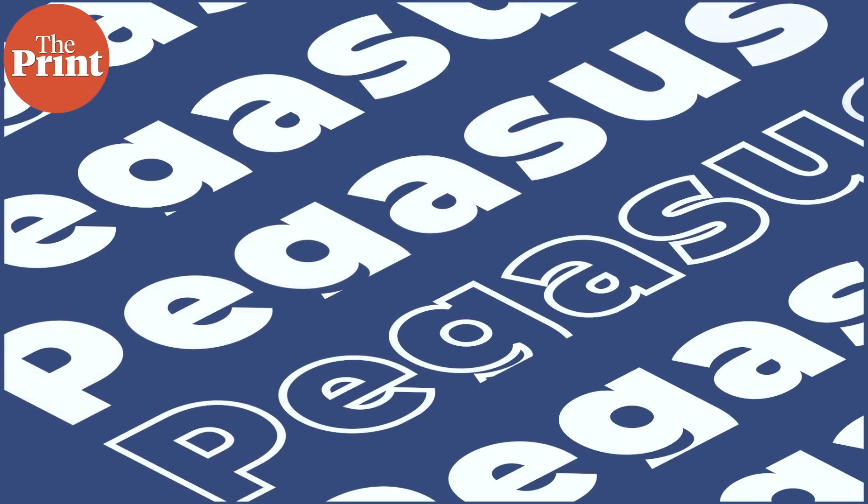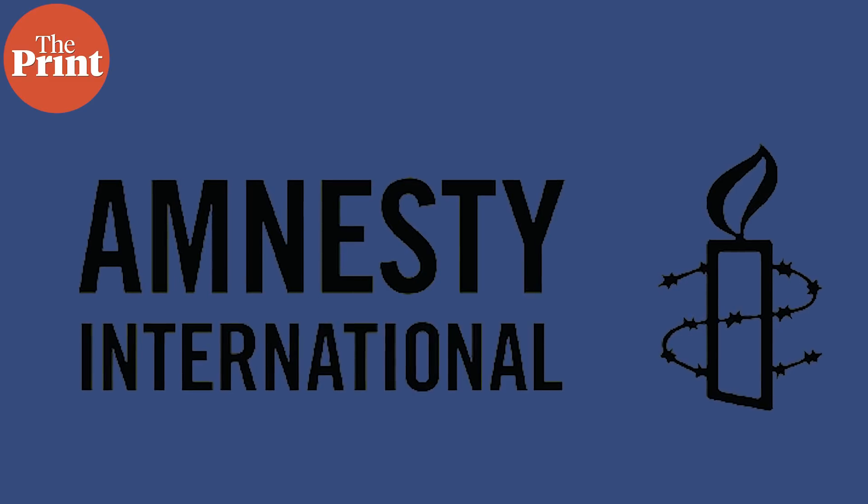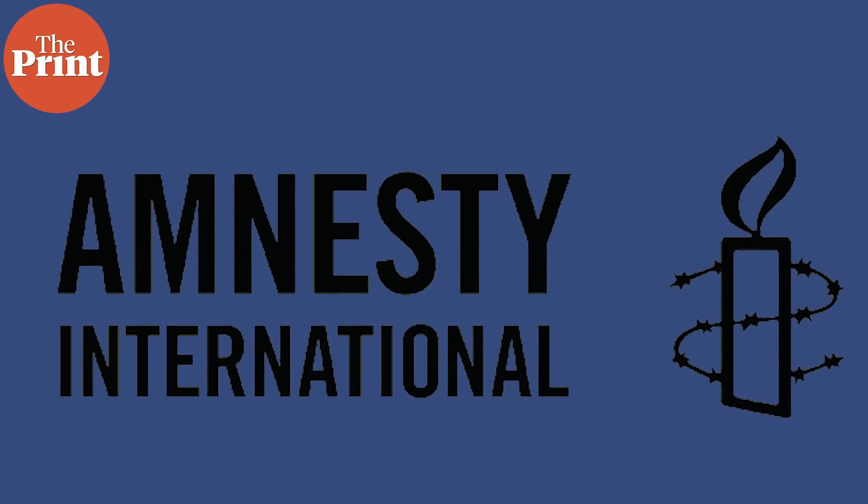Zero clicks, zero days, suspicious URLs, IMSI catchers — this is how Amnesty caught Pegasus over the years, and it provides tips for researchers trying to look for other spyware in the future as well. The Amnesty report details Pegasus activity from 2014 up to July 2021, but mostly focuses on the period between 2018 and 2021.